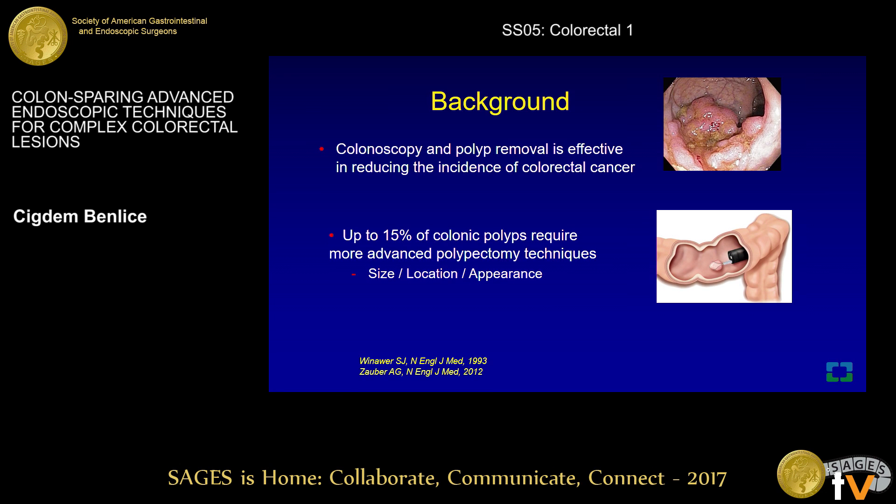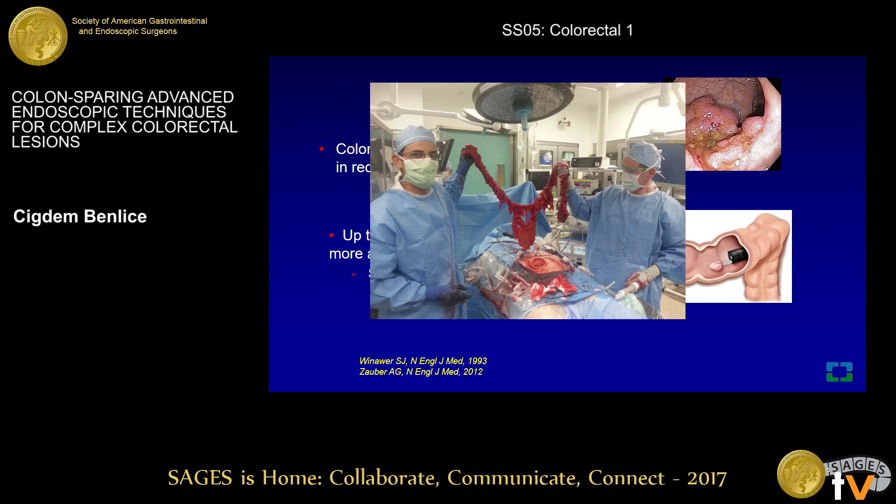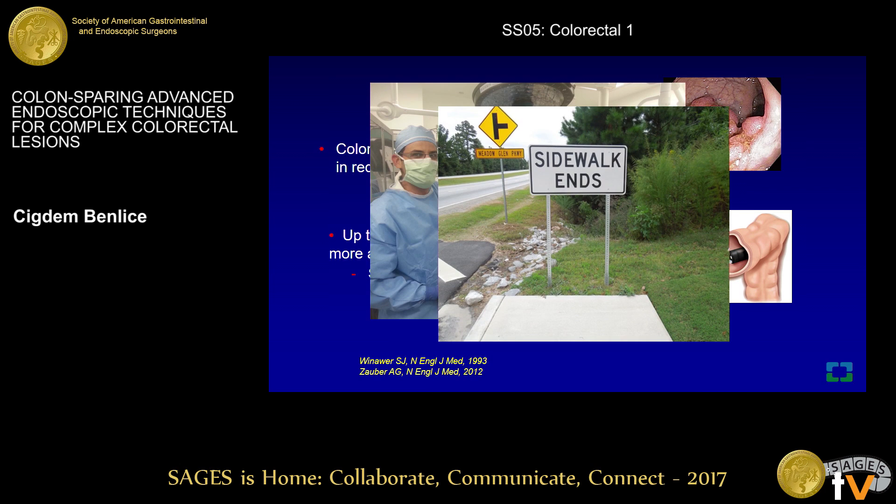Screening colonoscopy with polypectomy has been shown to decrease the incidence of colorectal cancer and its related mortality. While most colorectal polyps can be removed with standard polypectomy, some lesions may not be suitable for endoscopic removal. Up to 15% of lesions require further management, including surgery or advanced techniques. However, a large number of lesions are still referred for resection.